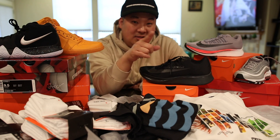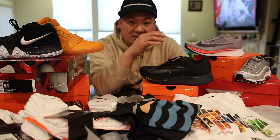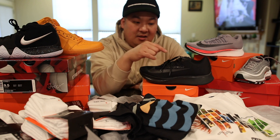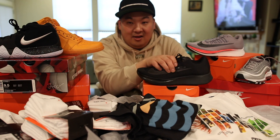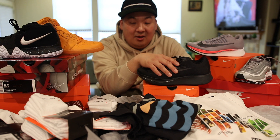I ran into a guy in the store named Peter, I believe his name was. He was wearing the SP version of these and he had the regular ones. He said that he used them actually for running and goes between this and the Pegasus. So I figured it was a safe bet for the wife to get these ones, and then maybe I can finally start running and try these for myself — or the 4% because I already have those ones as well.